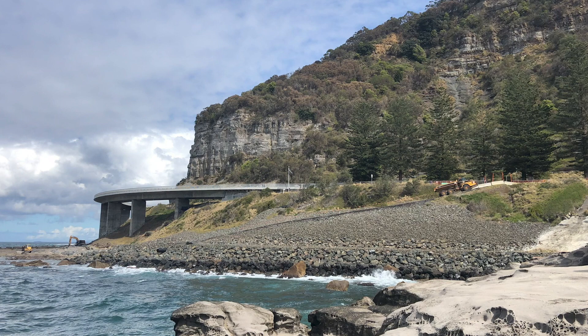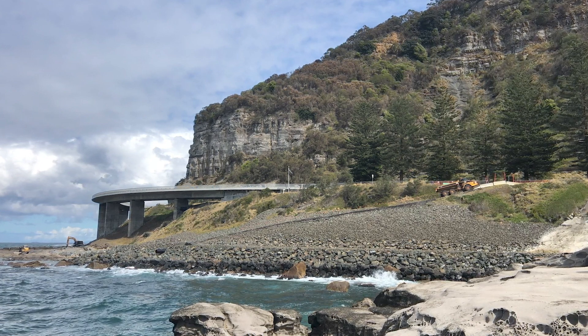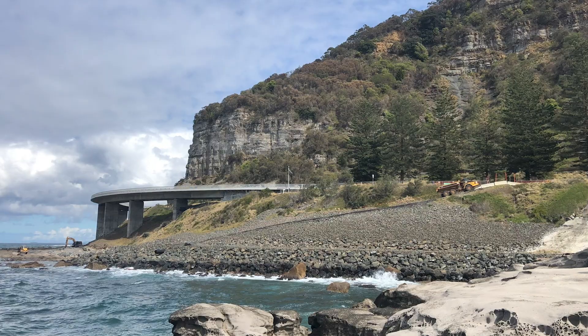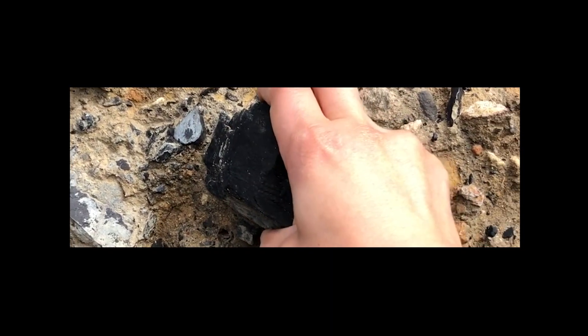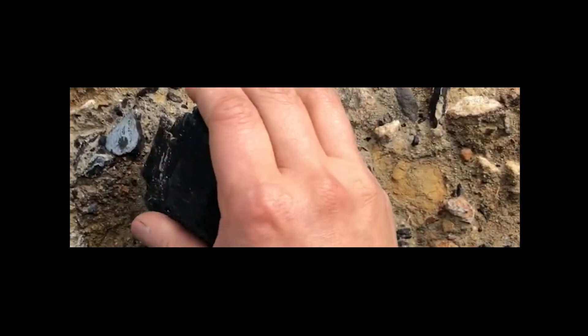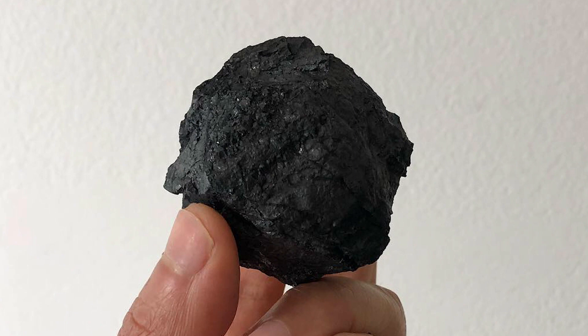Everything I could find in stores was imported from China or India, and when I tried to call the coal companies, I couldn't really get through to anyone who would sell me the coal. I ended up going down to Coal Cliff in the south of Sydney near Wollongong, and found lumps of coal along the beach, because there's a coal seam that comes all the way to the cliff face and onto the ocean, so you can find raw chunks of coal there.